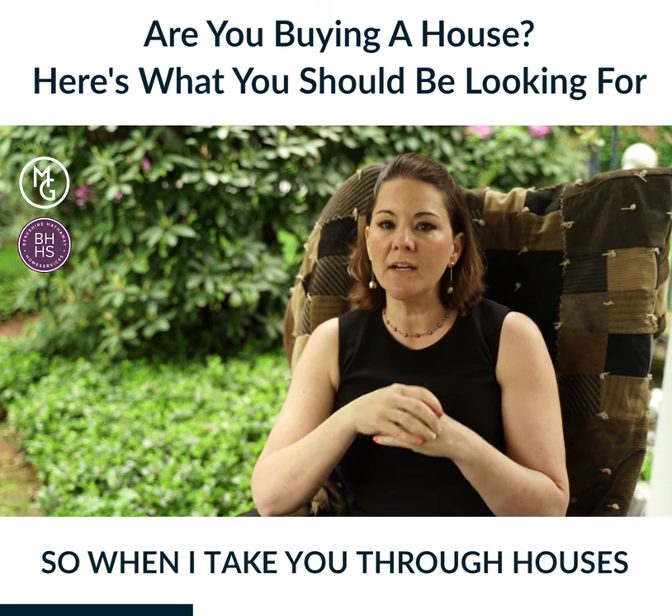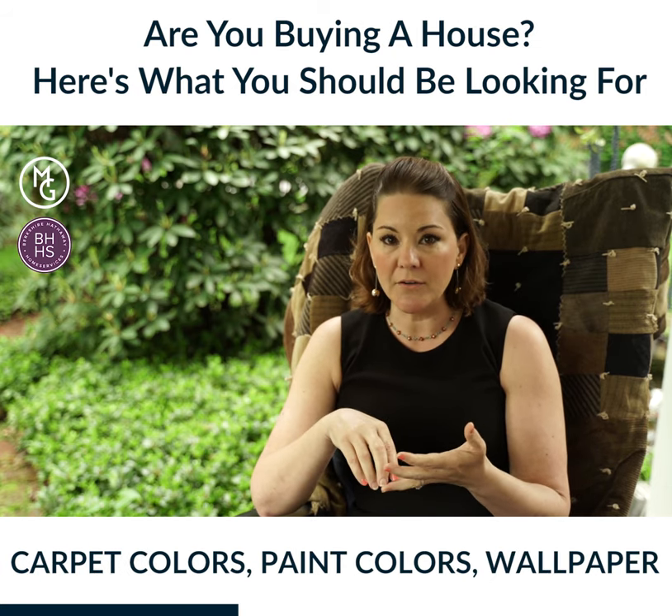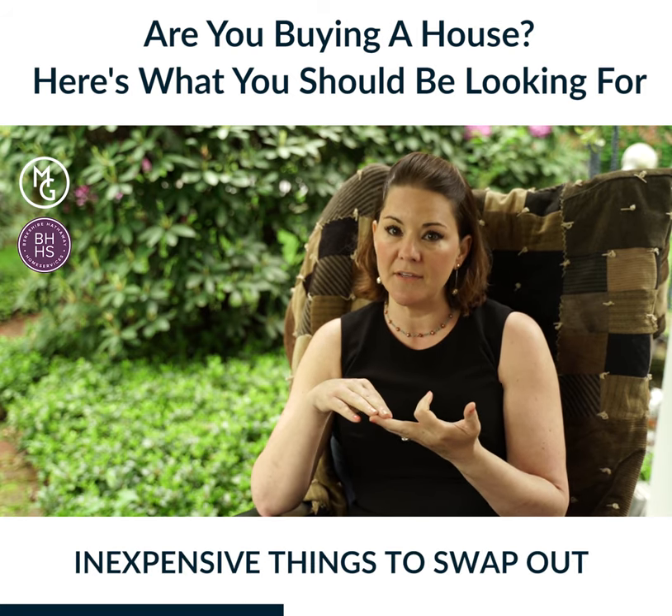When I take you through houses, we're not going to be nitpicking about carpet colors, paint colors, or wallpaper, because those are all easy and fairly inexpensive things to swap out.